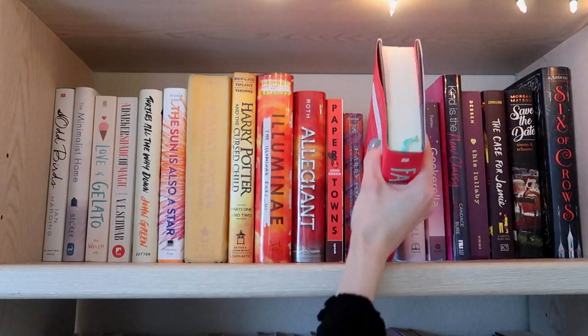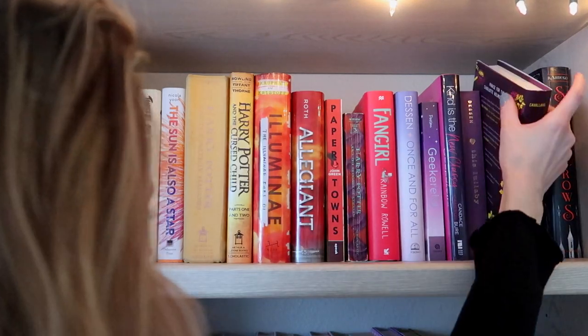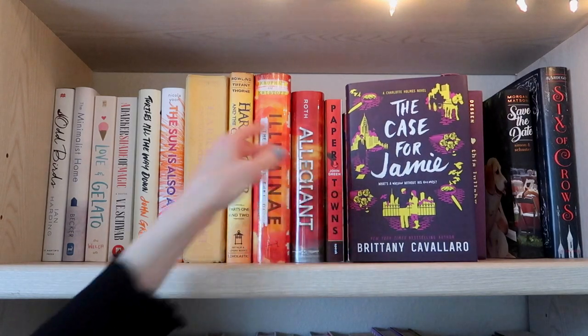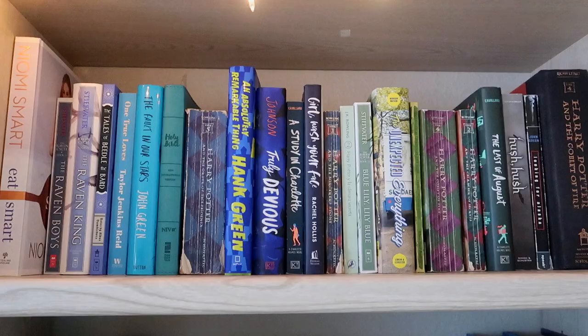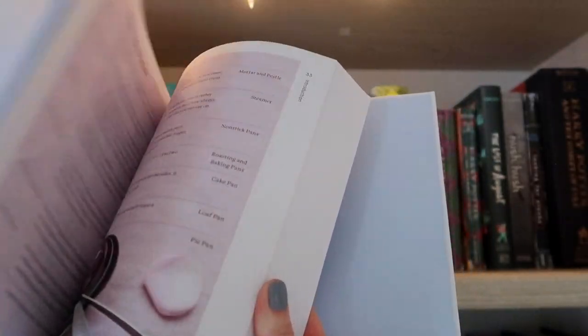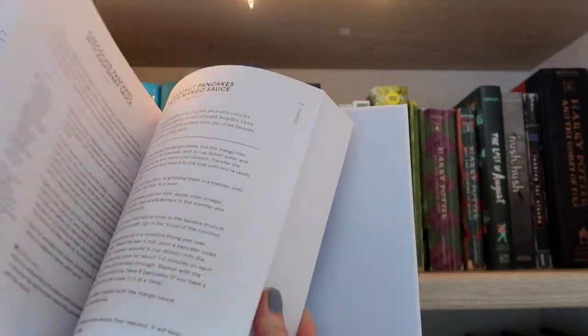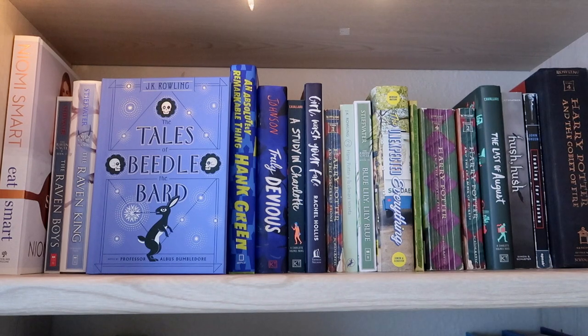Moving on to Fangirl — this was one of my favorite reads from last year. Moving down the line to The Case for Jamie, the third book in the Charlotte Holmes series, which I've talked about quite a bit on my channel. On this shelf I also have Eat Smart by Naomi Smart. I love her YouTube channel — she lives a very healthy lifestyle, her cookbook is absolutely beautiful, and all of her recipes are plant-based. I have The Raven Boys by Maggie Stiefvater and this beautiful edition of The Tales of Beedle the Bard by J.K. Rowling.